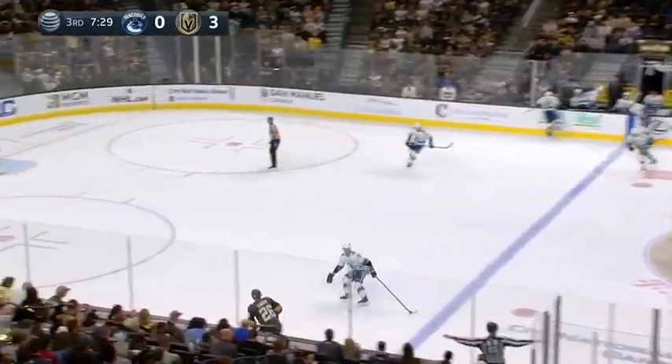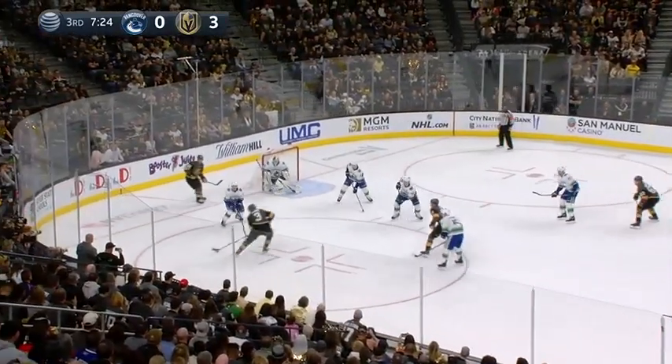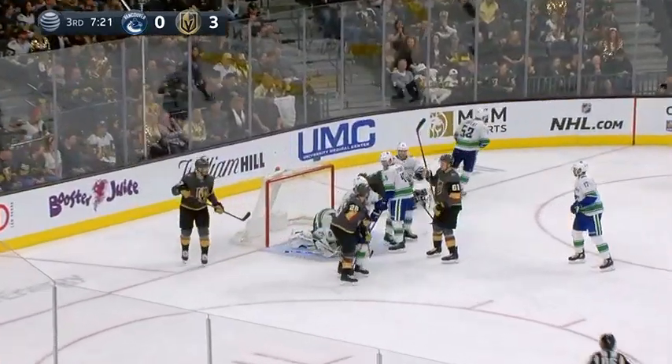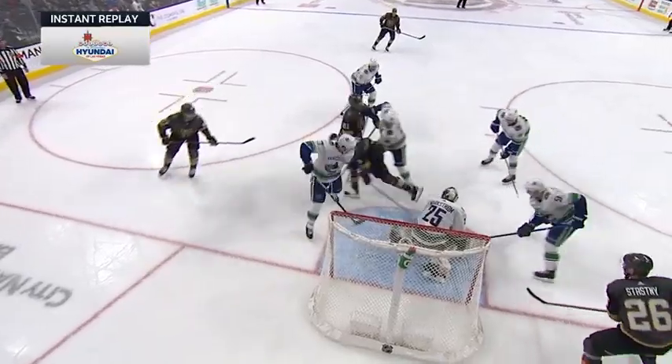At center ice, steal by Stone to Stastny as he poked it away from Spooner. McNabb — right back they come into the middle — backhand and a save by Markstrom, and he will hold on. But the barrage continues for the Golden Knights.